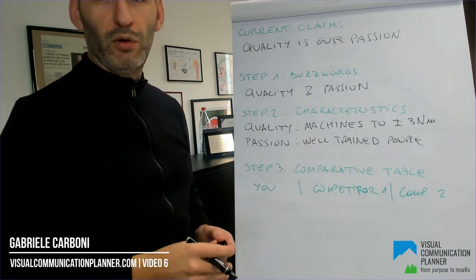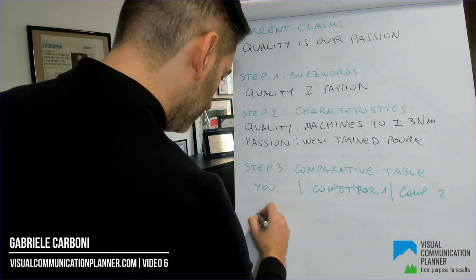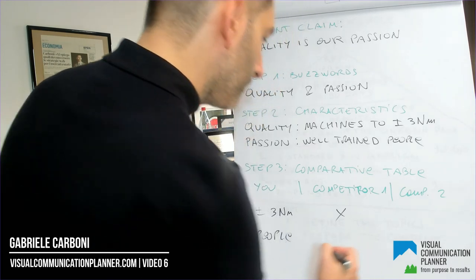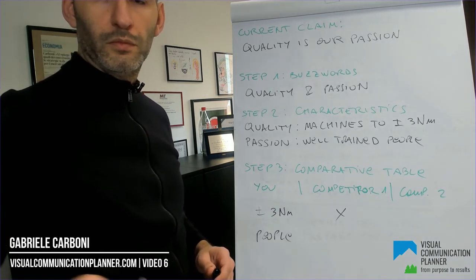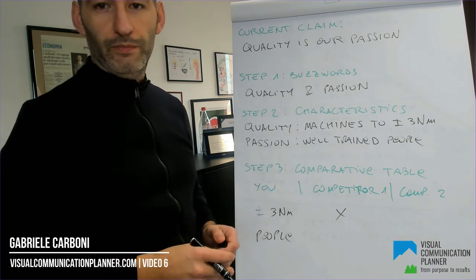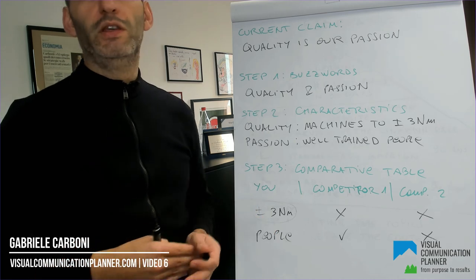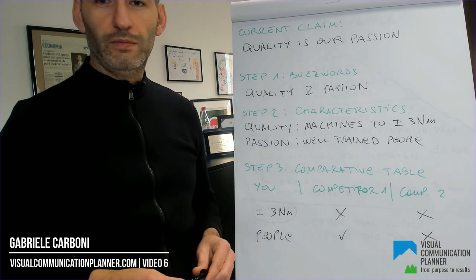Now let's go through the comparative table. One competitor has a different machine, so it cannot reach that tolerance. Another competitor has many machines and some could reach that tolerance, but their employees are not well trained, so they achieve a worse tolerance. To recap: this is the only company that can reach a tolerance of plus or minus three nanometers. That could already be a claim — but that would be the job of the unique selling proposition, which is the creative execution of the marketing distinguo. As Theodore Levitt used to say: differentiation is the essence of competition. See you in the next video.